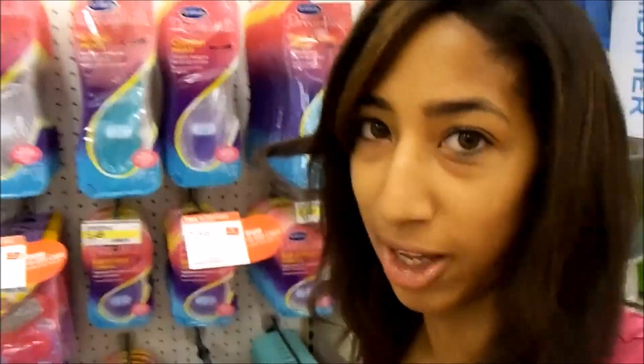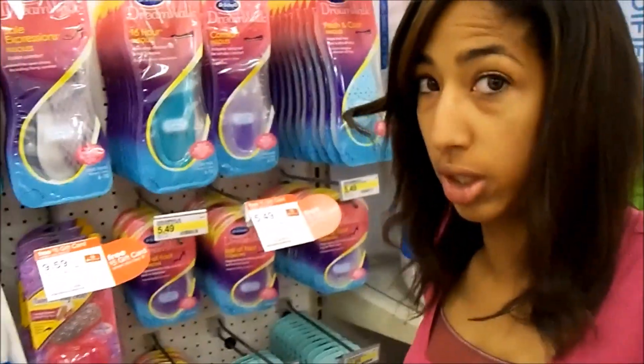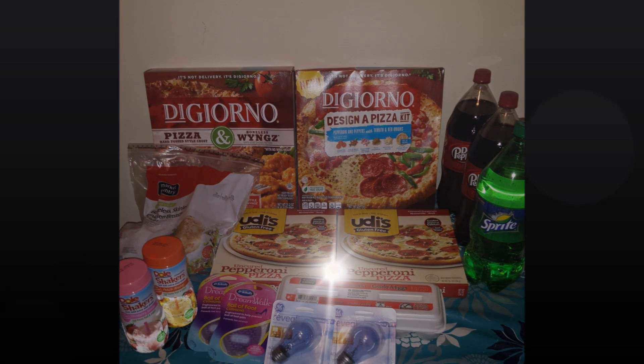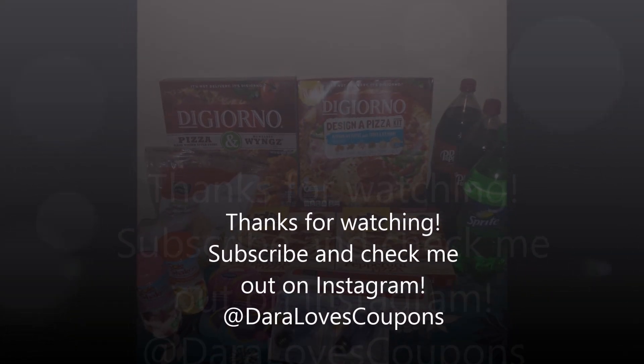Back at Target and I found the shelves fully stocked. I believe I grabbed all mine before I took my picture this time. Thank you for watching my couponing video — make sure you subscribe to my channel and also check me out on Instagram at Dara Loves Coupons.